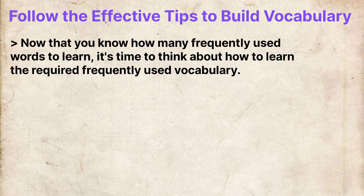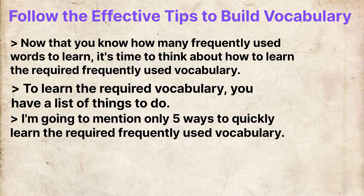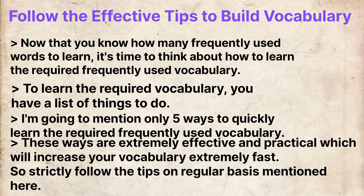Now that you know how many frequently used words to learn, it's time to think about how to learn the required frequently used vocabulary. I'm going to mention only 5 ways to quickly learn the required frequently used words of English. These ways are extremely effective and practical and will increase your vocabulary extremely fast, so strictly follow these tips on a regular basis.